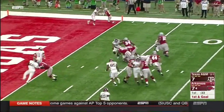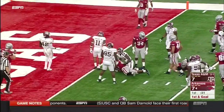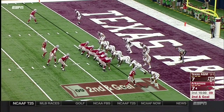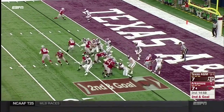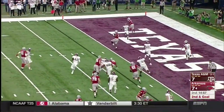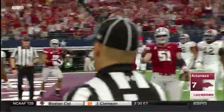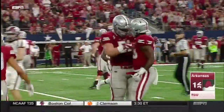Williams down to about the 2-yard line where it will be 2nd and goal. He'll throw it — a little flip for an Arkansas touchdown. David Williams, as easy as could be.